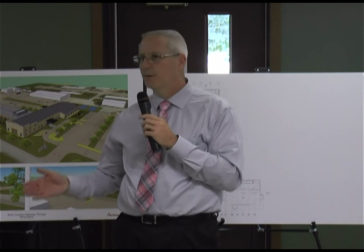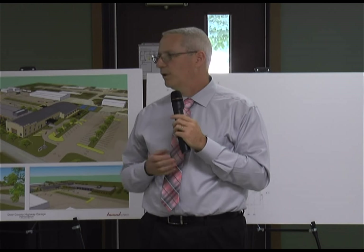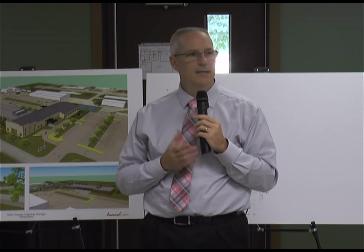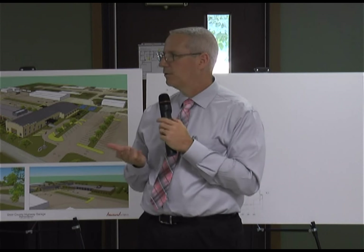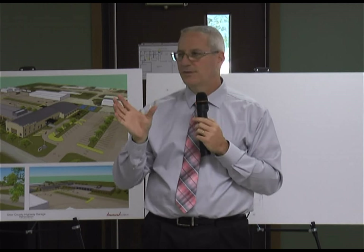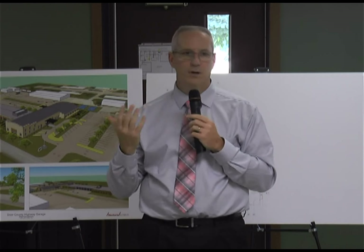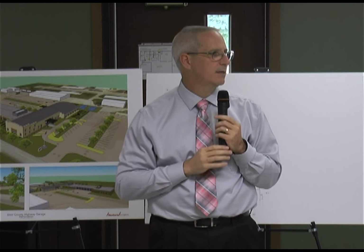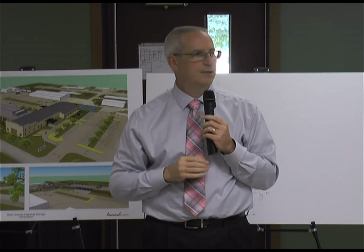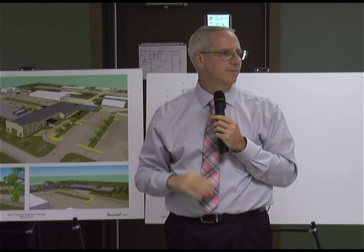What we wanted to do today was have the folks from Venture tell you where we're at and show you a little bit about what the interior of the building might look like and how we're dealing with some of the issues. When we're done here, one of the options will be for folks to go over to the building. We have it opened up and there's a section that's been cleaned so we can see what it will look like when it's done.